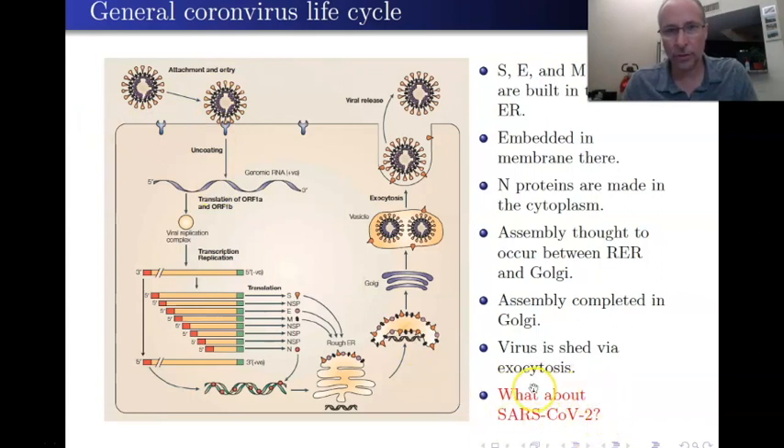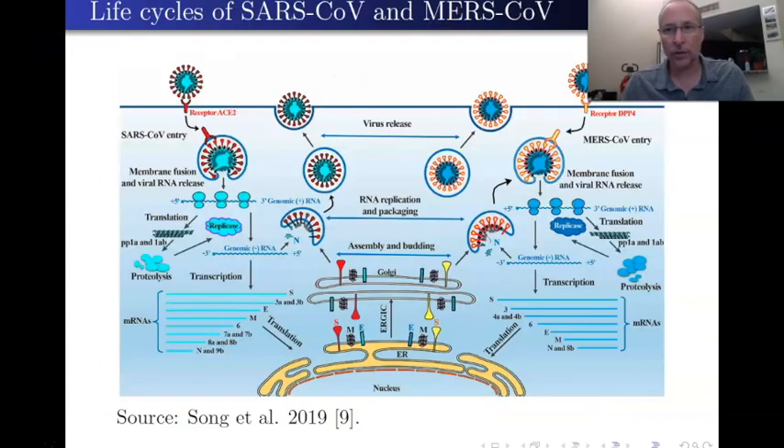Another question is: what about SARS-CoV-2? How does it perform, or what variations does it have on this basic theme? Let's look at what we know about the two severe disease-causing coronaviruses. SARS-CoV-1 enters cells using the ACE2 receptor—ACE stands for angiotensin-converting enzyme. It's a receptor on cells, primarily in the lungs but also elsewhere, because ACE is one of the key enzymes in controlling blood pressure. Once the spike protein binds to the ACE2 receptor, all events occur that allow the virus into the cell.